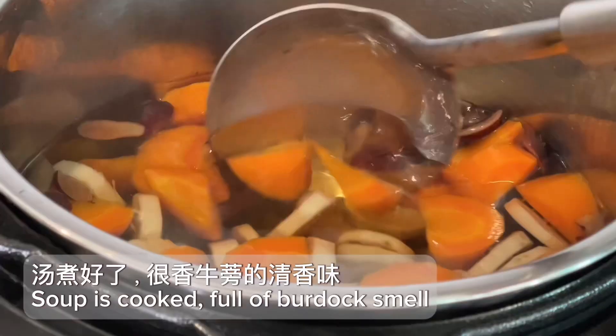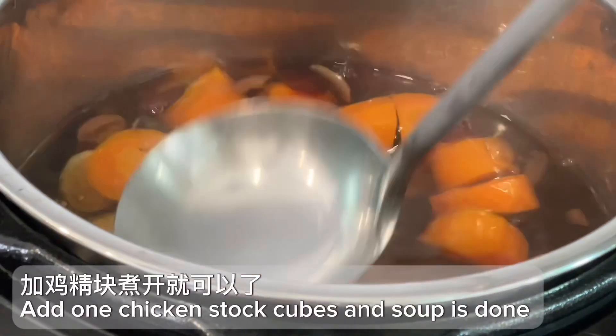The soup is cooked and full of burdock aroma. Add one chicken stock cube and the soup is done.